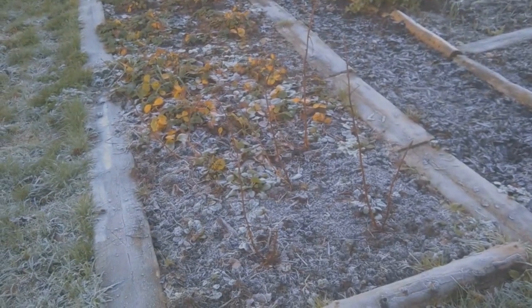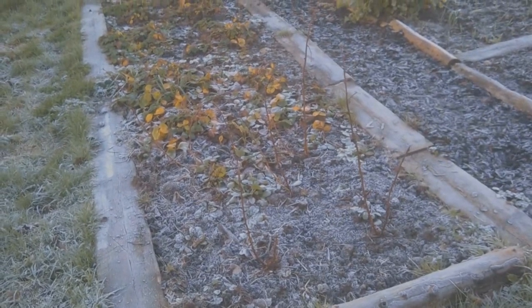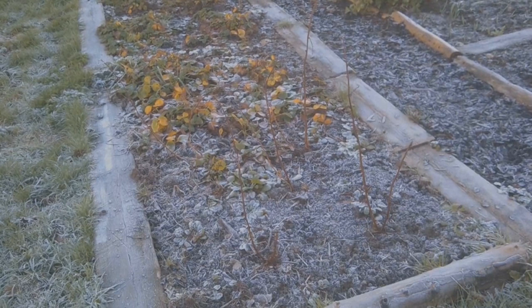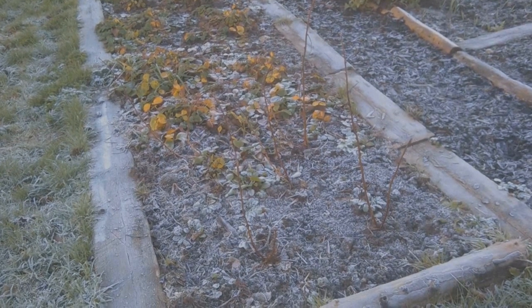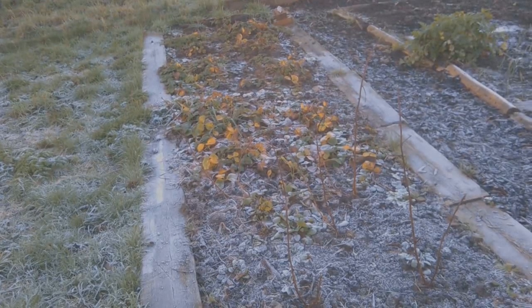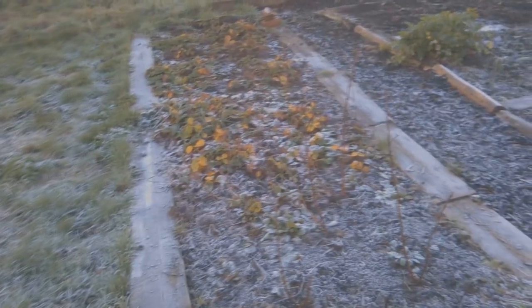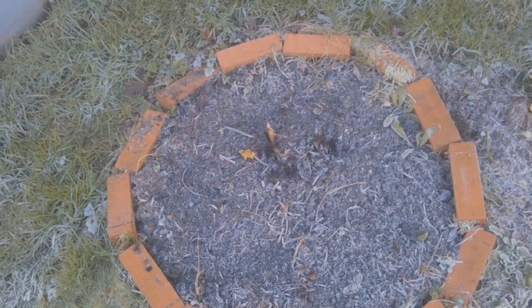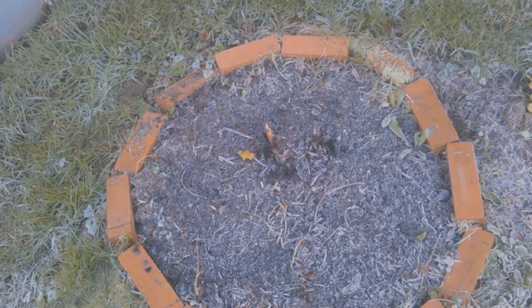This is the soft fruit bed, not really doing very much as you'd expect at that time of year. You can see that heavy frost in the beds and also in the bark paths surrounding it. That's my strawberries and the raspberry canes there. You can just see the emergence of the rhubarb in my little rhubarb bed.